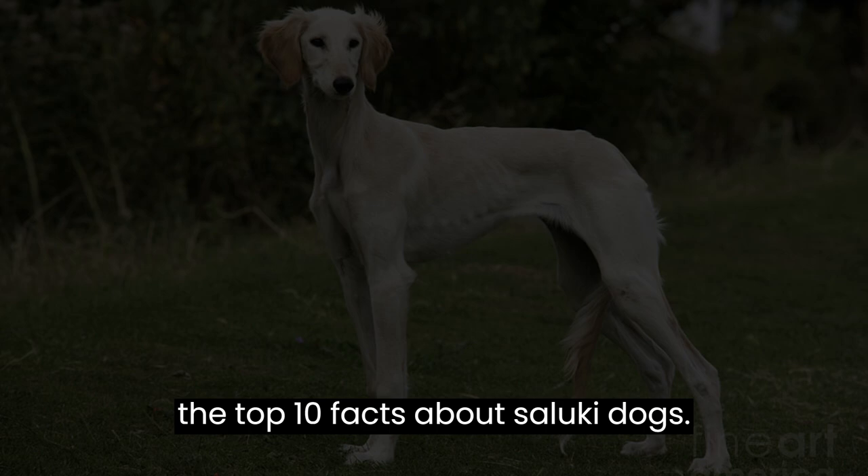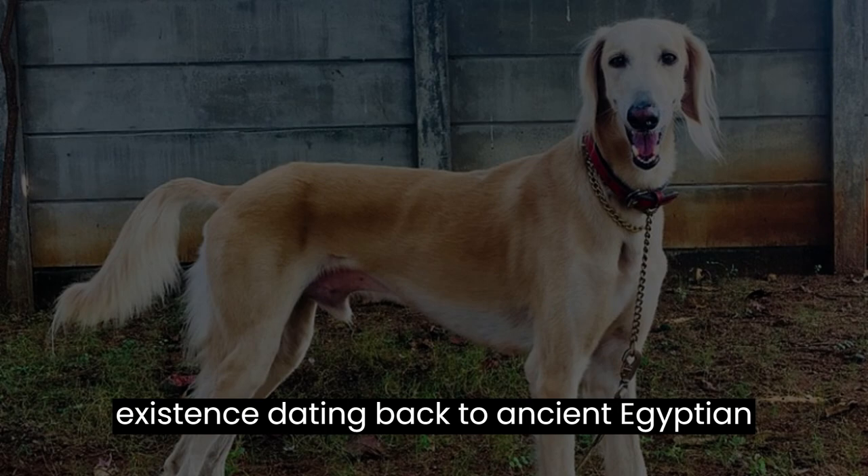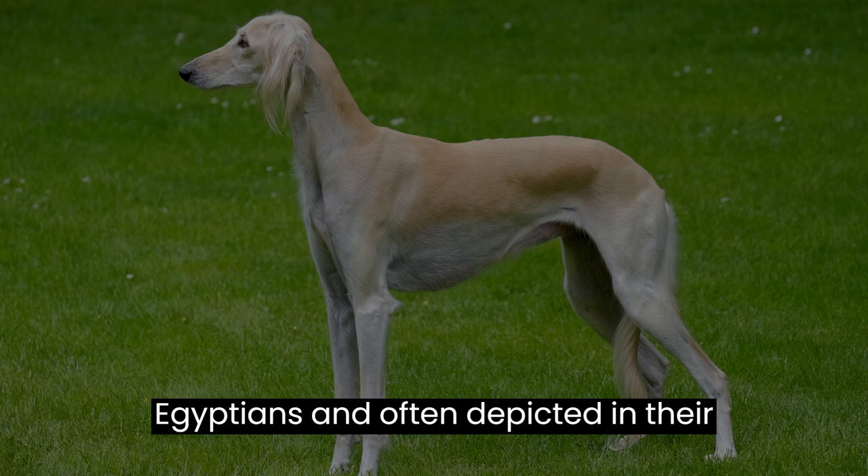First up, did you know that Salukis are one of the oldest known dog breeds in the world? They have been around for thousands of years, with evidence of their existence dating back to ancient Egyptian times. They were highly revered by the Egyptians, and often depicted in their art.